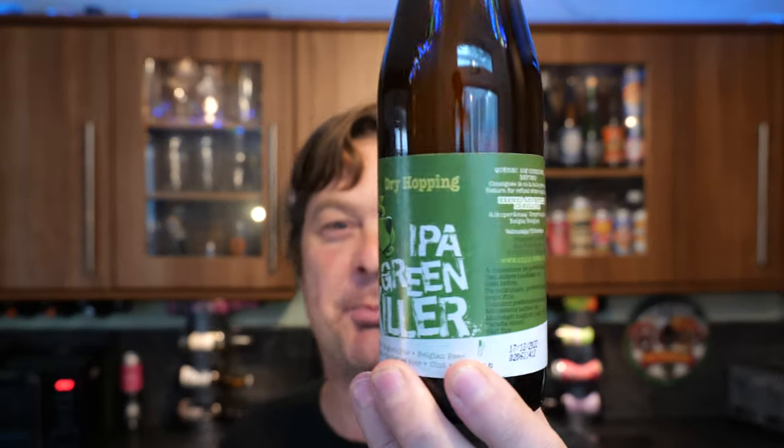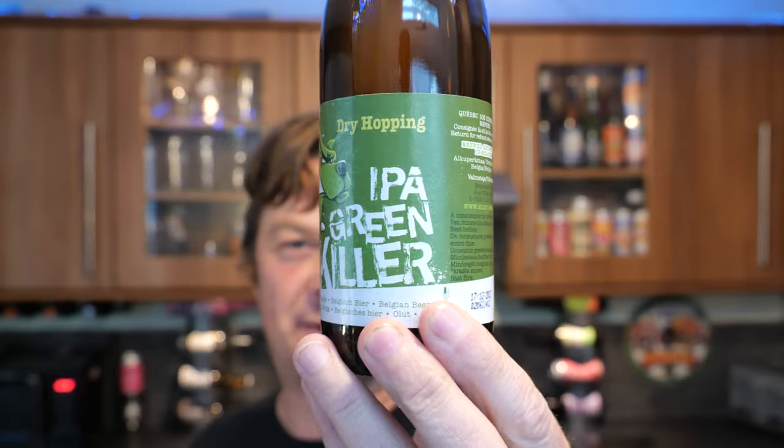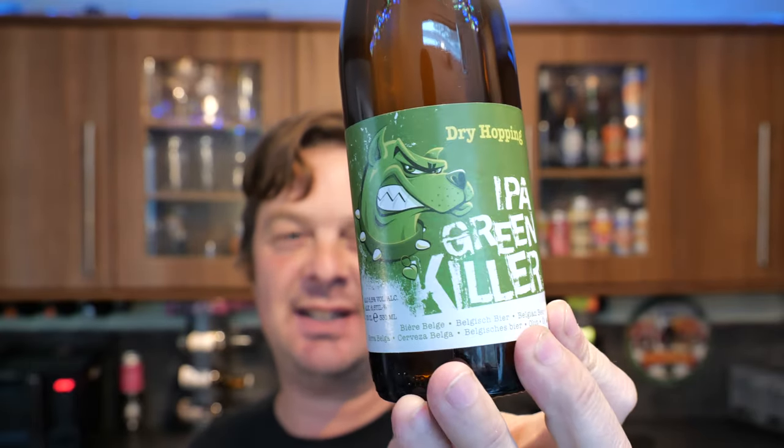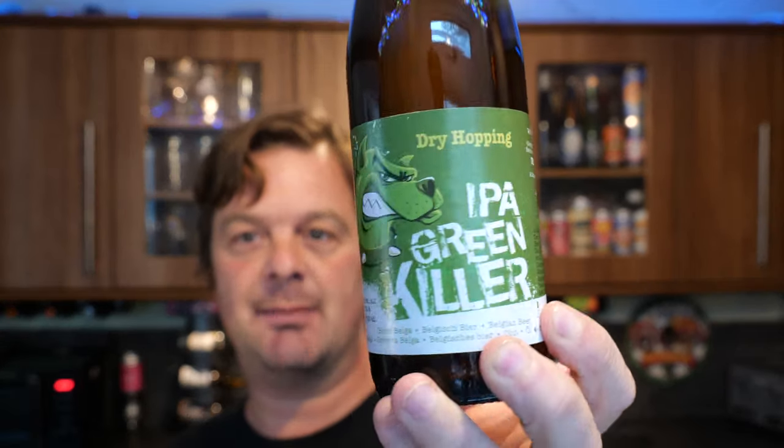It's beer o'clock on Real Ale Craft Beer. Do you fancy a silly beer? This is from Brasserie de Silly in Belgium and this is a bottle of their IPA Green Killer. It's a 6.5% ABV beer coming in at 330 millilitres.